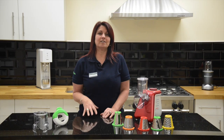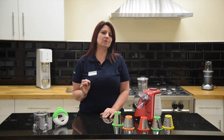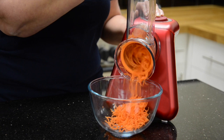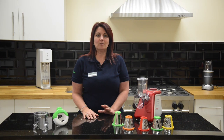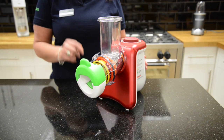It has an extra wide feeding tube and a powerful motor with a turbo button so you can power through a wide choice of foods. Look how easy it is at grating a carrot to make coleslaw and slicing this cucumber for your salad. It's compact on your worktop and saves space as all the dishwasher safe attachments just store on the front.